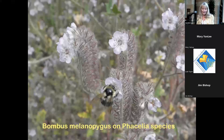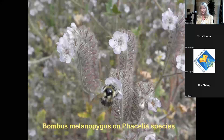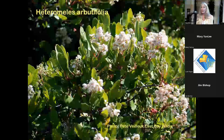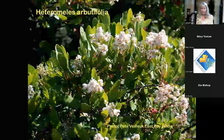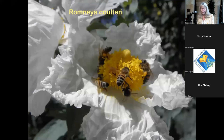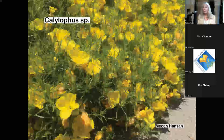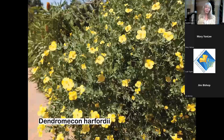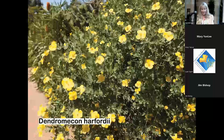Heteromeles is a superb plant — when it's blooming it's covered in bees, it's extremely drought tolerant, and once established you almost never have to water it again. Romneya coulteri is great too. Calylophus, though not native, blooms in summer when few natives do. Dendromecon harfordii — the island bush poppy — blooms nearly 365 days a year and is very popular with bees.